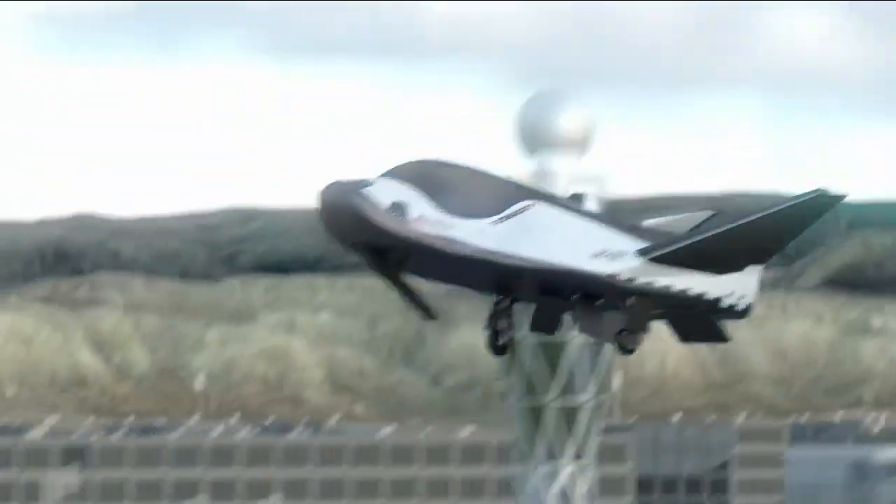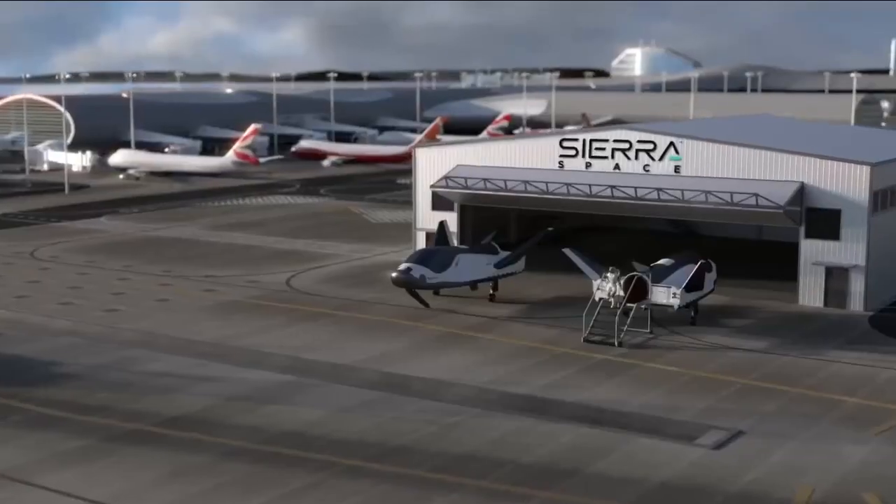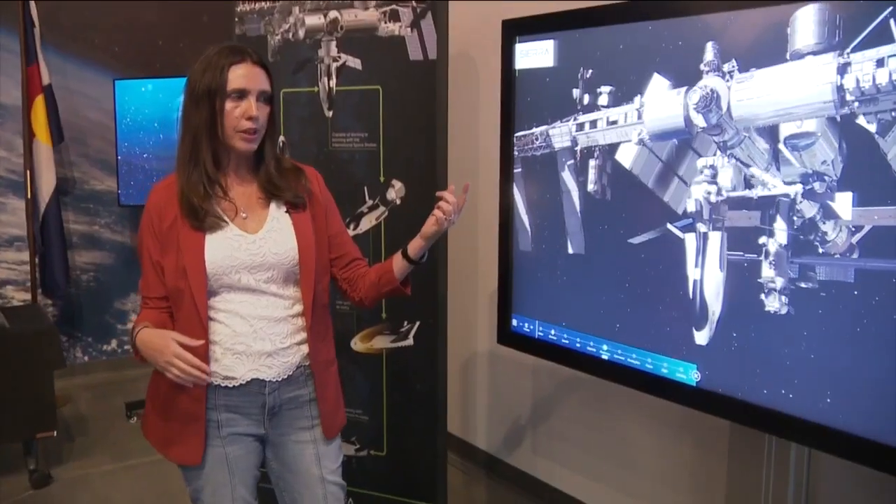In our future, we have a Dream Chaser DC 200 version where we will bring a crew, first hopefully astronauts, to the International Space Station, and eventually deliver cargo to any major airport. We could bring up an experiment for a biopharma lab and deliver it right down to the runway closest to the city that they're working in.